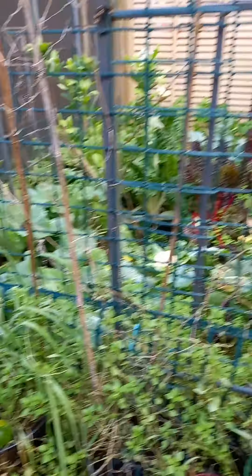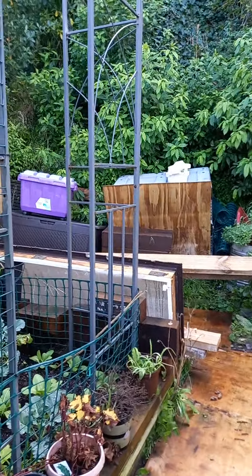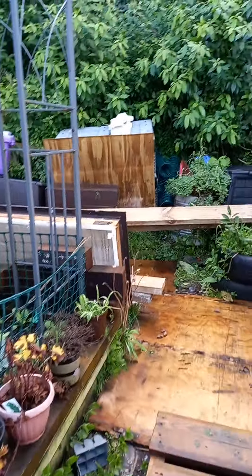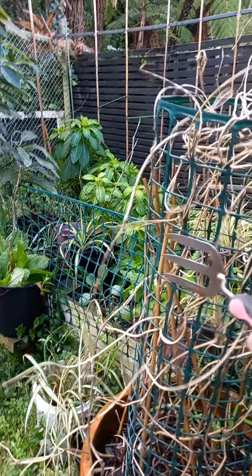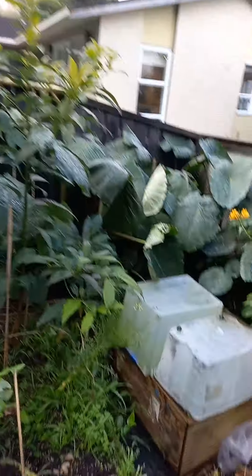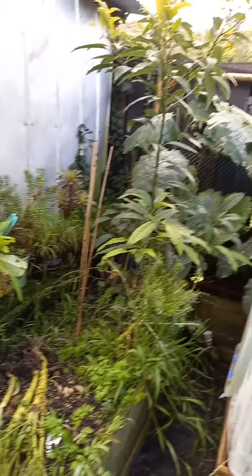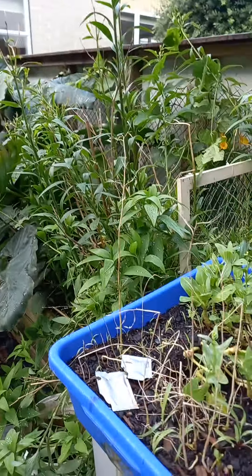I had some tropical vegetables growing in here in summer but the construction in here has been stopped because it's too wet. These ones are all tropical veggies. Look at those taros — I've got lots of taros.